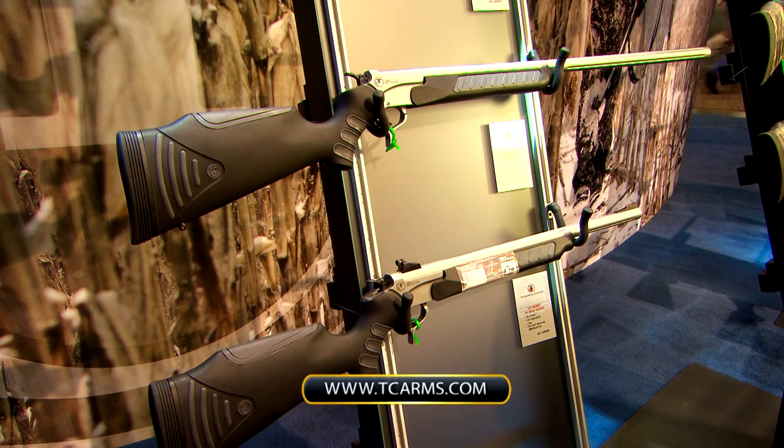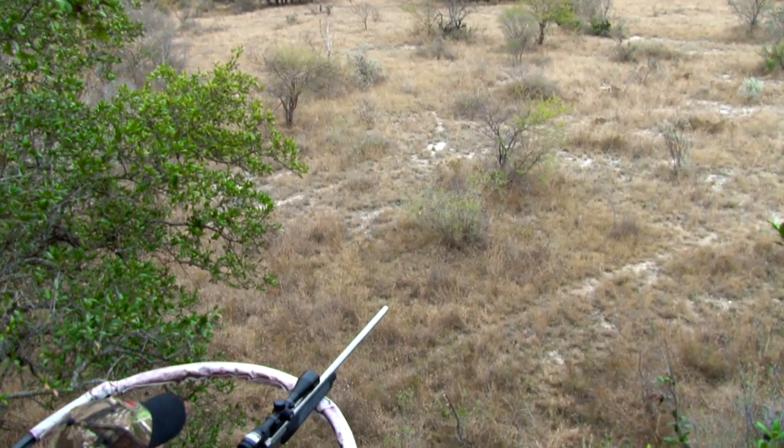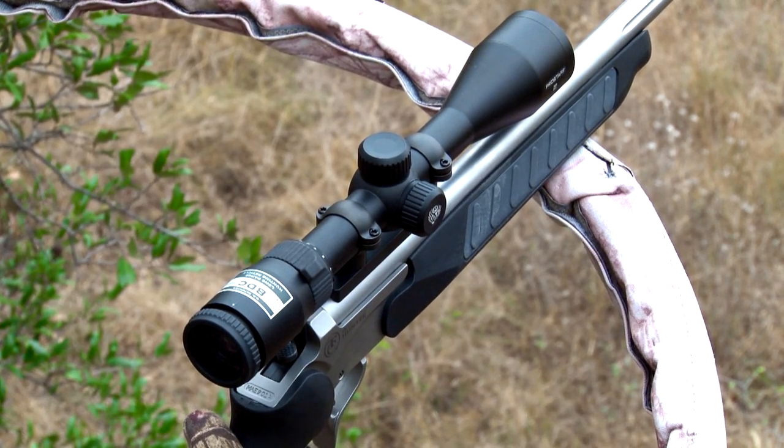For more information about these, if you're interested, go to tcarms.com. So now let's join Danielle out in the field with her Thompson Center Encore Pro Hunter as she has just sat down in a tripod blind.